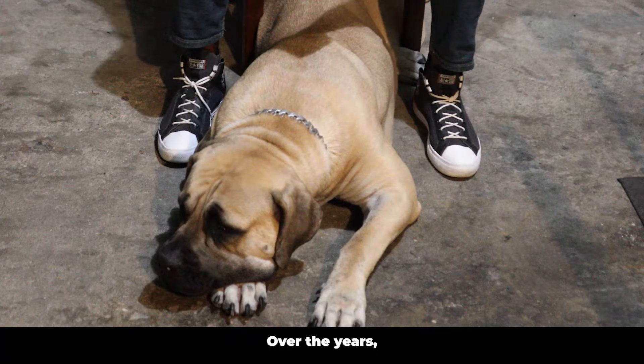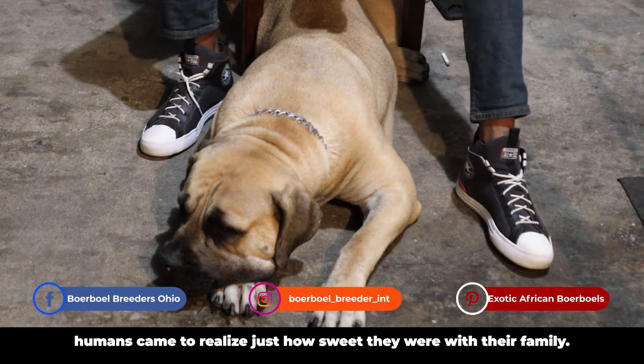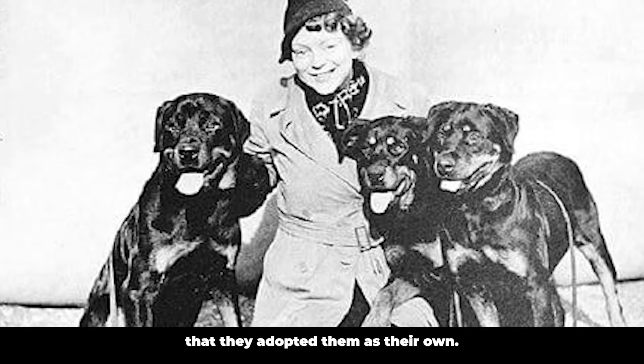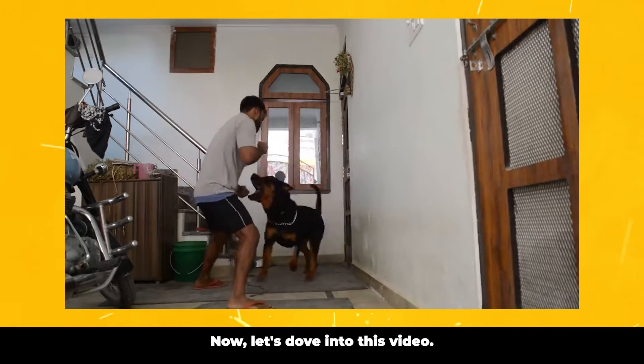Just like the Rottweiler, over the years humans came to realize just how sweet they were with their family. Fast forward hundreds of years, their masters were so impressed by their guardian ability that they adopted them as their own. That's a little doggy history for you. Now let's dive into this video.